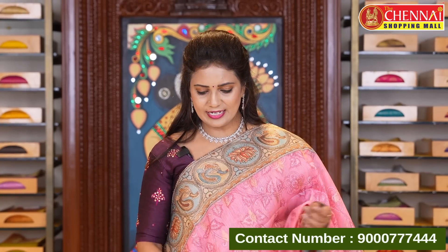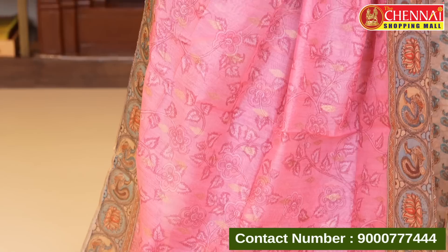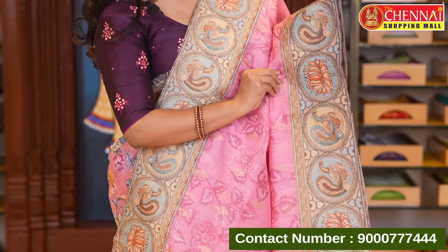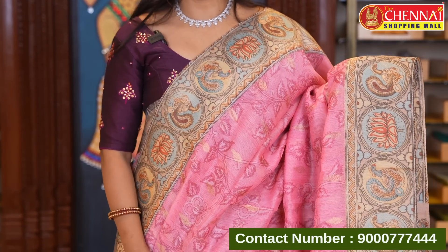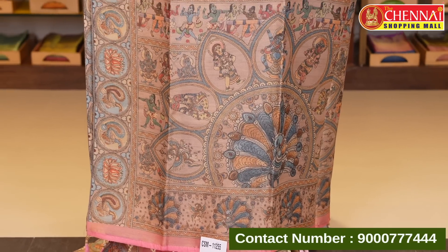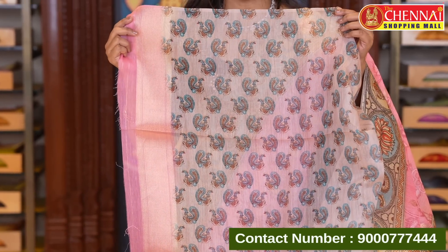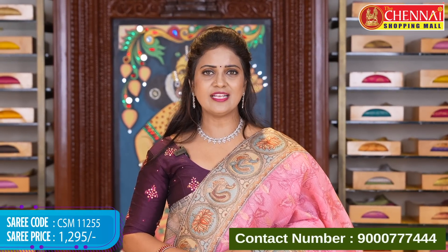Next saree: pink with sea green, graphic print and kalamkari print, along with zeri floral. It's a fusion — body and florals are all print with zeri leaf butta. Lovely and authentic kalamkari print with lotus florals and peacock motifs. Pallu contrast with kalamkari print and devotional theme, along with tassels and zeri oval. Border and pallu feature zeri oval by default. Blouse contrast with kalamkari peacocks print and zeri border. Saree code CSM 11255, price 1295 rupees.